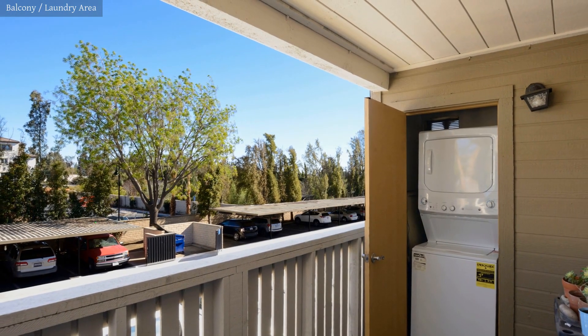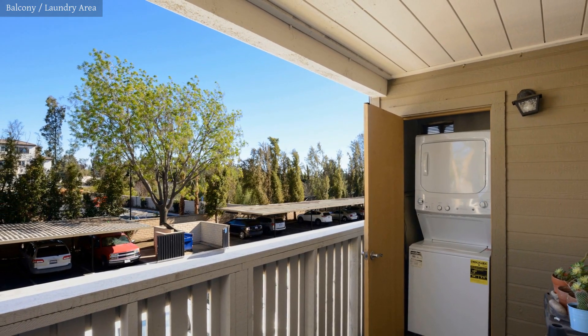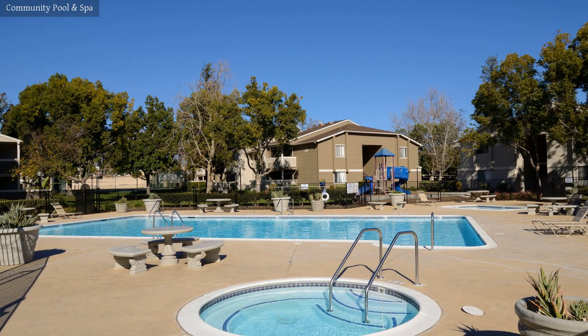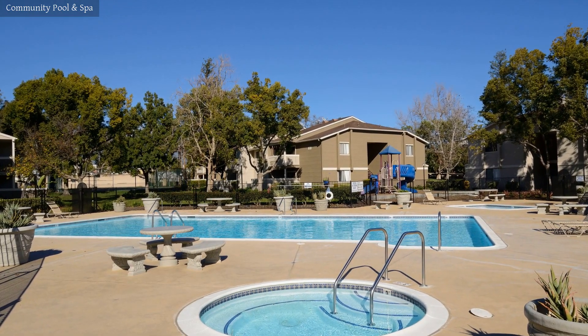From the balcony, you can enjoy a breathtaking view. This affordable house's best feature is its lovely community.